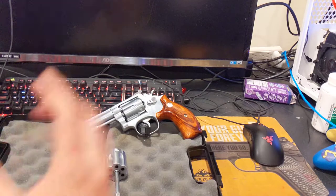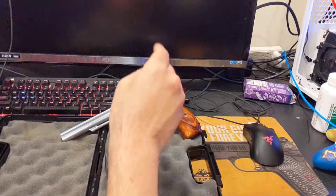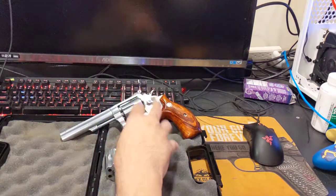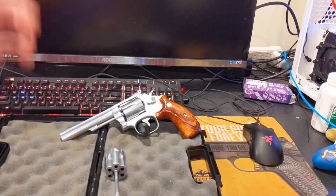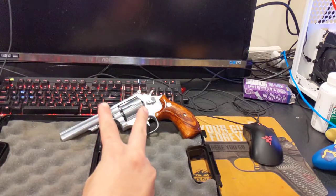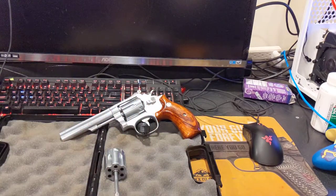Let's talk real quick about the 48 lineup. The 48-3, which this one is, came out in December of 1967. This model ran until 1986 when it was finally discontinued. If you go to Smith & Wesson's website, you can spend an hour just scrolling through the revolvers they make, but the only version of the 48 they make currently is a regular .22 long rifle. They do not make one with the .22 magnum cylinder in it.